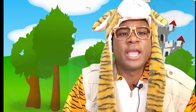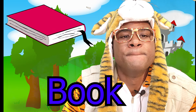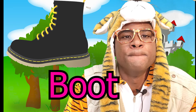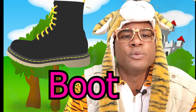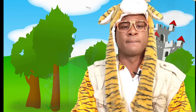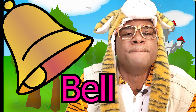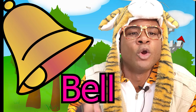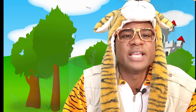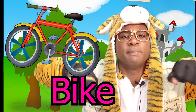This is how you say: book, book, book. Next is boots, boots, boots — you put boots on your feet. Next we have bell, bell, bell — ring the bell. Then it's a bike — bike — you ride the bike.